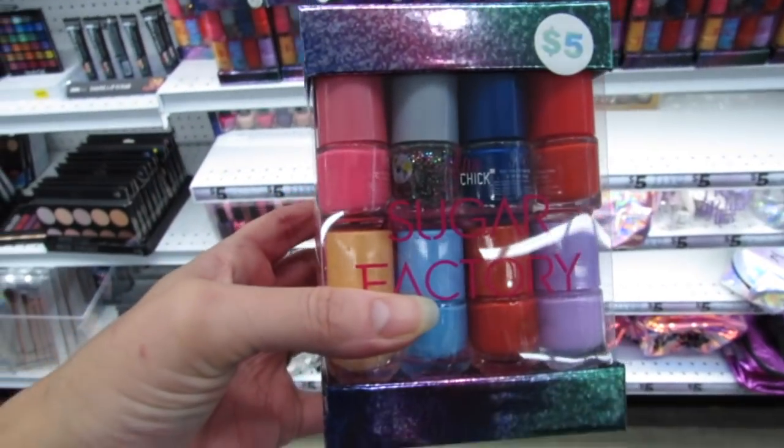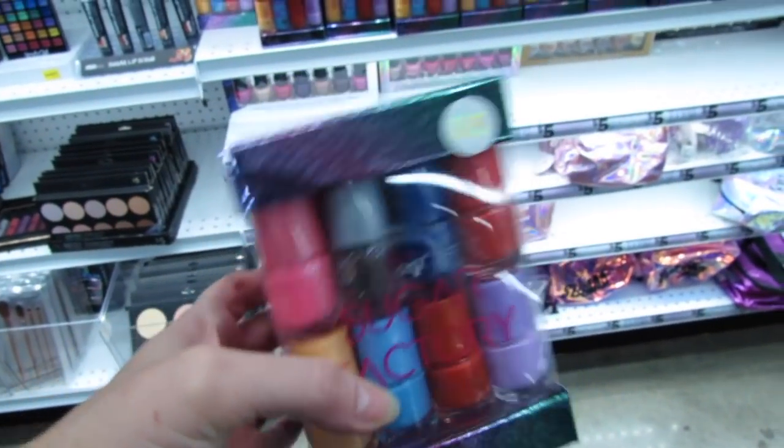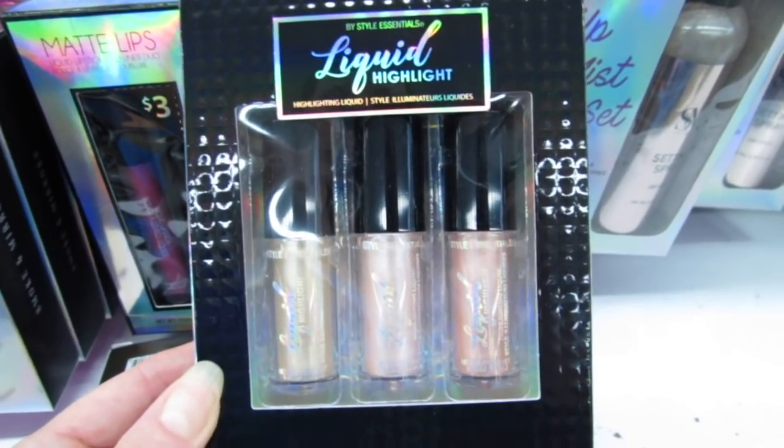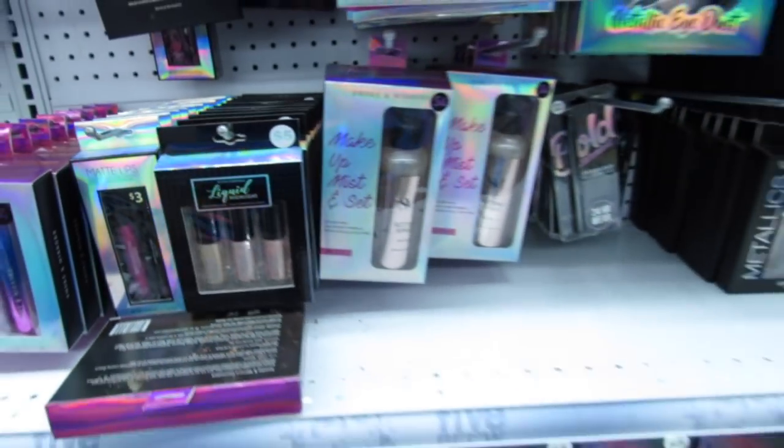These would be such a cute gift for Christmas. This is new also, you guys, by Style Essentials. It's the liquid highlight and it's a three-pack for just five bucks.